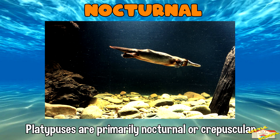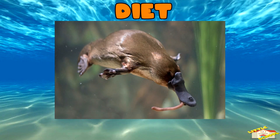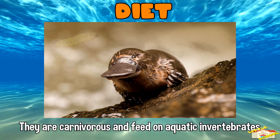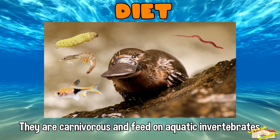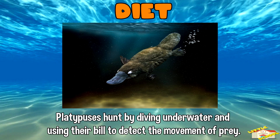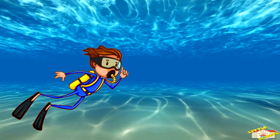Nocturnal: platypuses are primarily nocturnal or crepuscular, meaning they are most active during the night or early morning and late evening. Diet: they are carnivorous and feed on aquatic invertebrates like insects, worms, small fish, and crustaceans. Platypuses hunt by diving underwater and using their bill to detect the movement of prey.